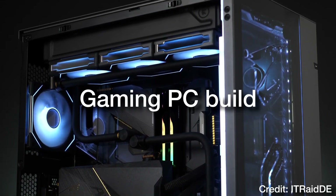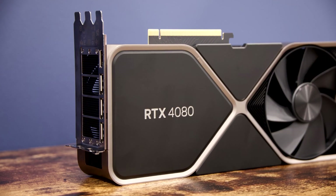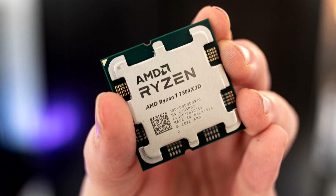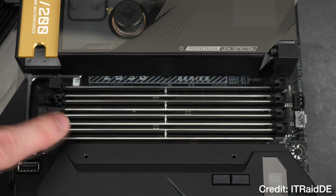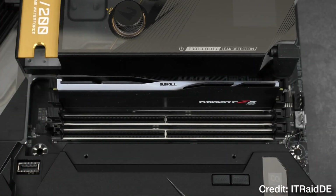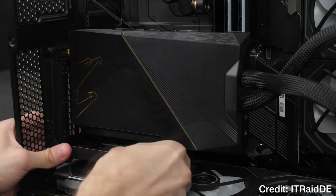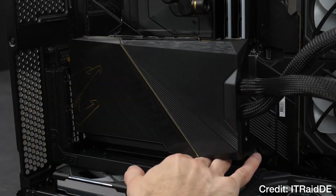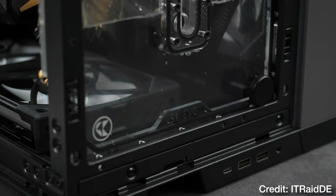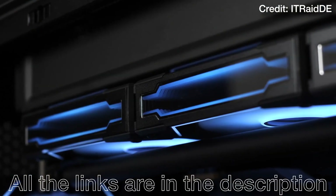If you have around $2,000 to spend on a new gaming PC build, this video is going to be for you. I will show you the perfect $2,000 PC with the RTX 4080 and the fastest CPU on the market. And I will explain what this PC is capable of running on different titles, so you know the expected performance. If you're a beginner, I will explain everything as simply as possible. All the links to this PC and more alternatives will be in the video description.